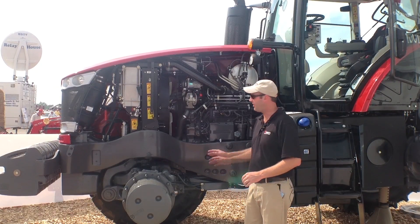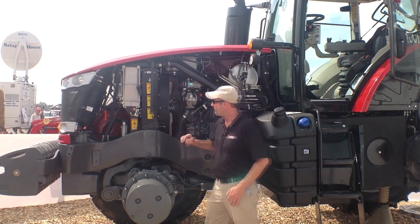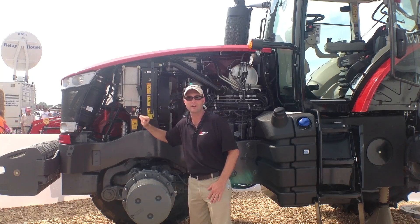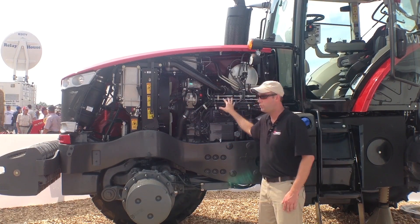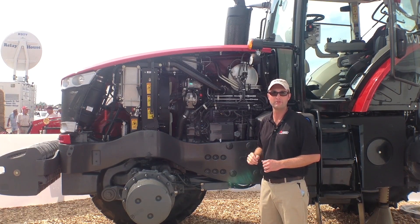As you can see with our cutaway display here, the serviceability points are very easy to get to. You have the front engine air cleaner right here that will expand out to get access to the engine air filter. You also have the dipstick and oil fill here on the cool side of the engine, away from the exhaust, making it very easy for the operator to get to at the ground level.